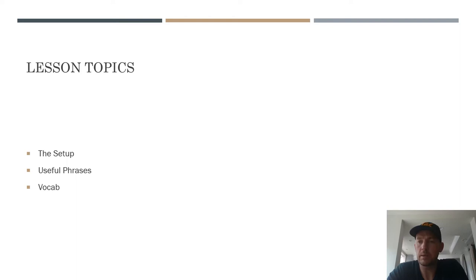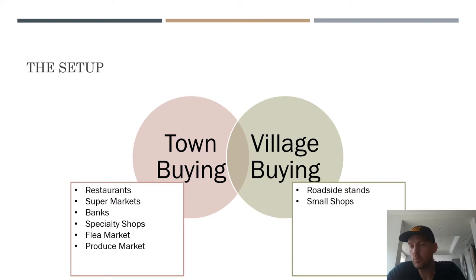So the setup: there are really two venues where you'd be making purchases in Samoa. One I'll call town buying. In Samoa, each island has like one town area, and then there are many villages along the outskirts elsewhere on the island. And then there's purchasing within the village. The kinds of things you buy in these two different situations are usually pretty different, though there is some overlap.